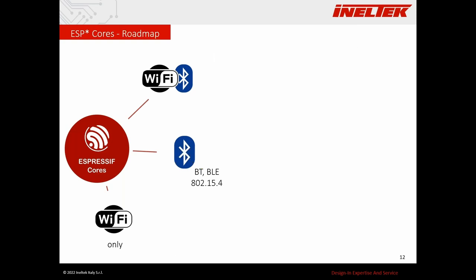Now let's look at the ESP cores on the roadmap — these are not yet in mass production, though engineering samples can be requested for a couple of them. The first one is the ESP32-C6, which is very similar to the C3 but supports 2.4 GHz Wi-Fi 6. We'll see in the next slides why this is very interesting for IoT applications.